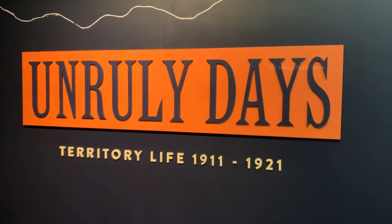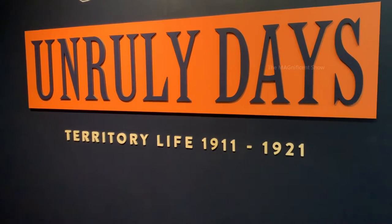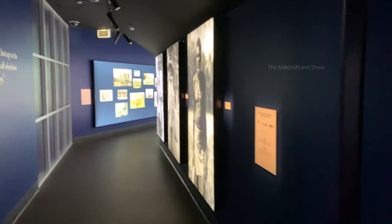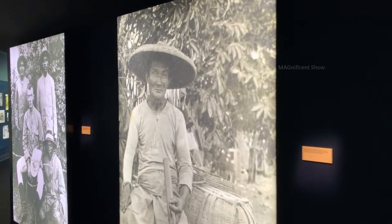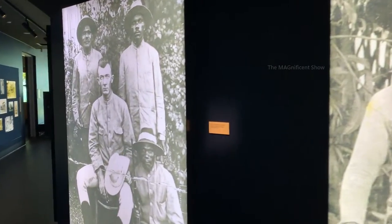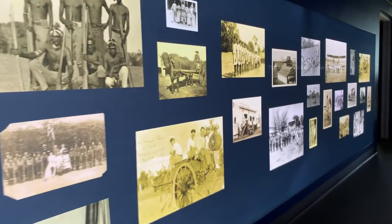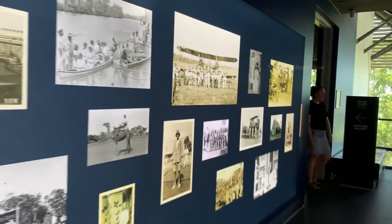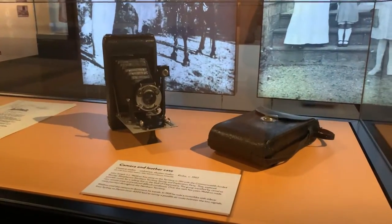The next section is called Unruly Days — it is about how life in Northern Territory was during the period 1911 to 1921. In this photo you can see one of the Australian indigenous people. You can see a few photos of the people and their lifestyle from that time. Look at this camera — it was used in 1910.